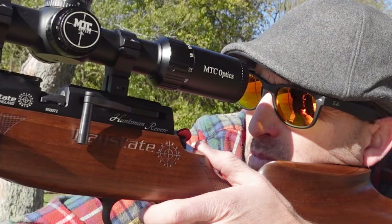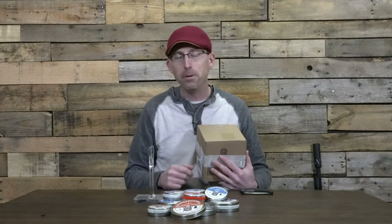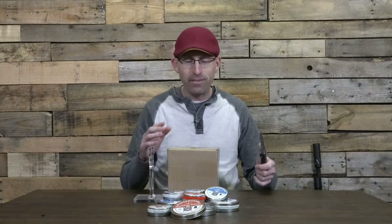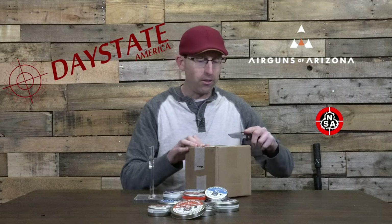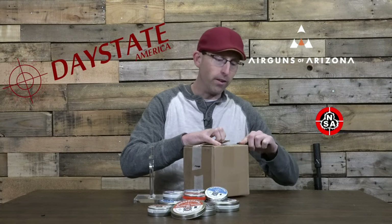I've been shooting these Range Master pellets out of the Daystate Wolverine R in field target, and I won my first match with them — these things are amazing. I've got some videos coming up showing some of these pellets being used, but they've just added something else to their line. Let's go ahead and take a look at exactly what Daystate, in conjunction with Airguns of Arizona as well as Nielsen Specialty Ammo, have brought to market.